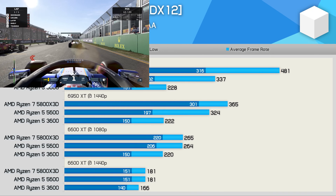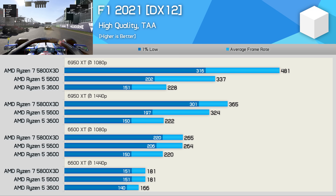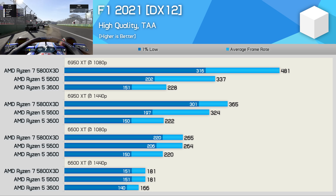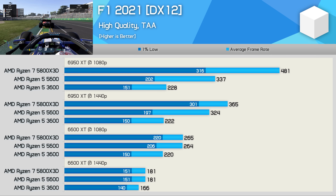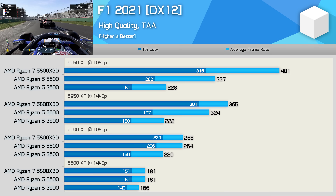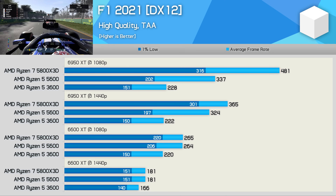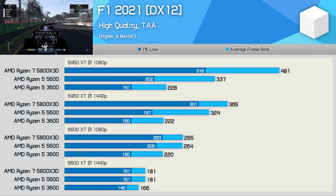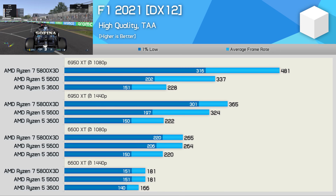F1 2021 plays very well on the Ryzen 5 3600, but if you want even more performance the 5600 will probably cover you. If you want to go all out, the 5800X3D is seen here delivering up to 111% more performance with the 6950 XT at 1080p — quite incredible. With the 6600 XT we're still seeing up to a 47% boost at 1080p and then just a 9% bump at the much more GPU-limited 1440p resolution.